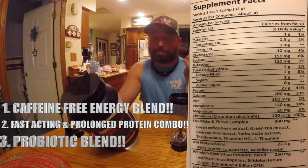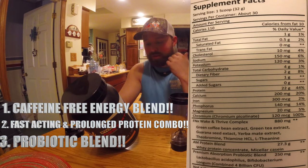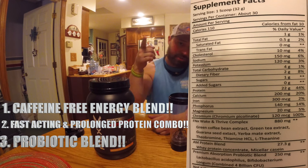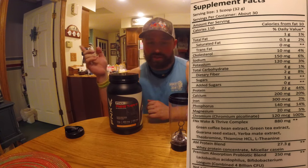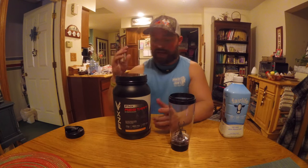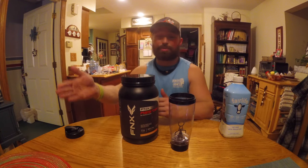Also, I believe a lot in a probiotic blend. This has a premium absorption probiotic blend — I'm not gonna say what's in it because I can't pronounce them, I just know it works. That exact blend is actually in my MTS Nutrition Machine Uptake, which is a digestive enzyme and probiotic blend. I take that every day, and the combination of this in the morning and that at lunch — my digestion has greatly improved, especially with putting this much protein in.